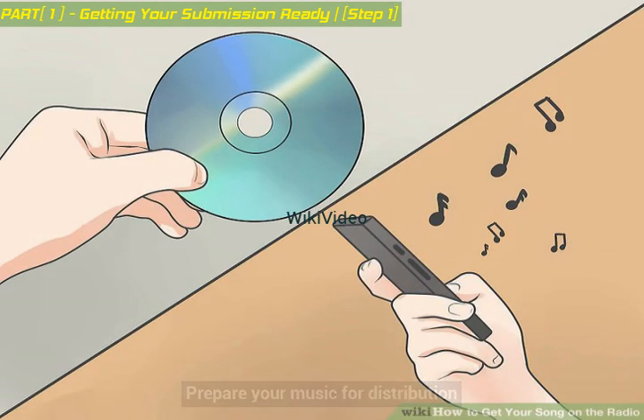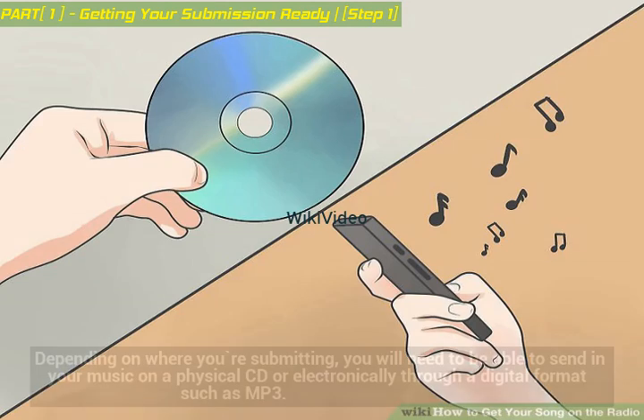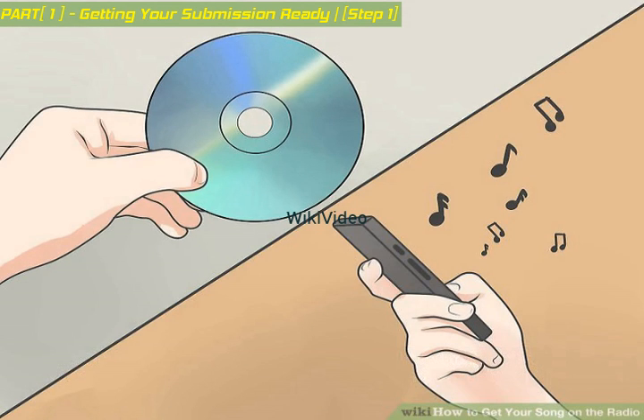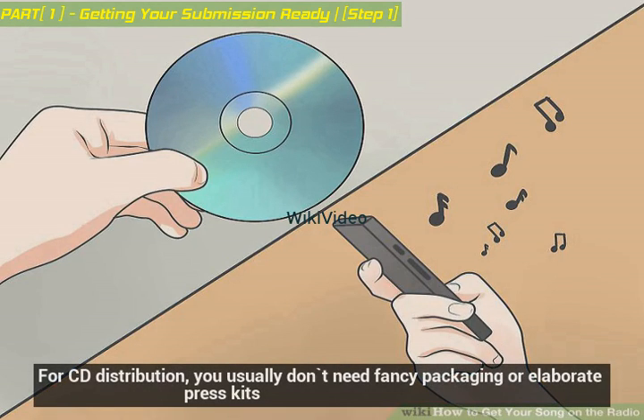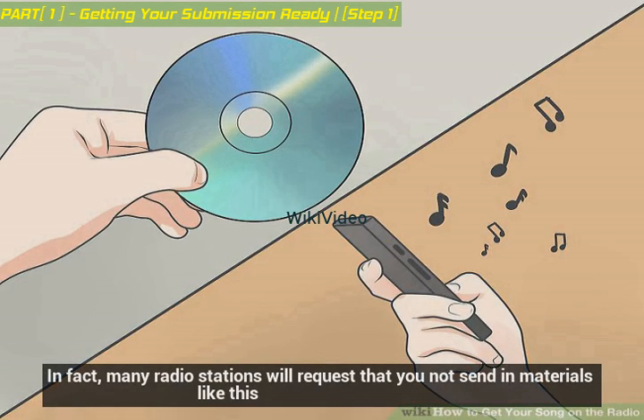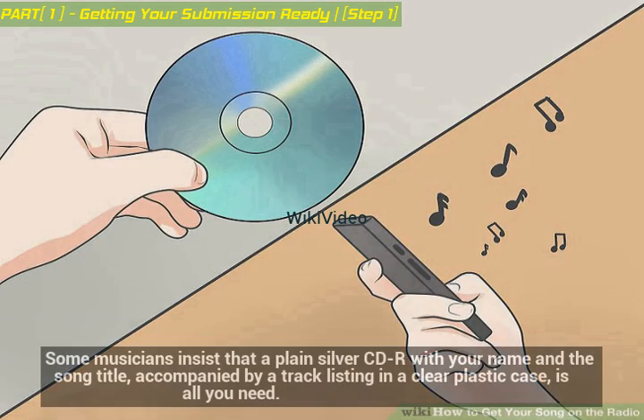Prepare your music for distribution. Depending on where you're submitting, you will need to be able to send in your music on a physical CD or electronically through a digital format such as MP3. For CD distribution, you usually don't need fancy packaging or elaborate press kits. In fact, many radio stations will request that you not send in materials like this. Some musicians insist that a plain silver CD-R with your name and the song title, accompanied by a track listing in a clear plastic case, is all you need.